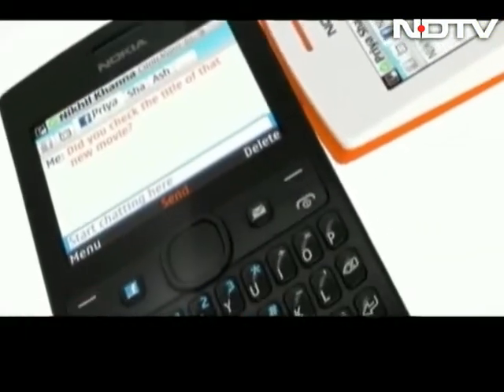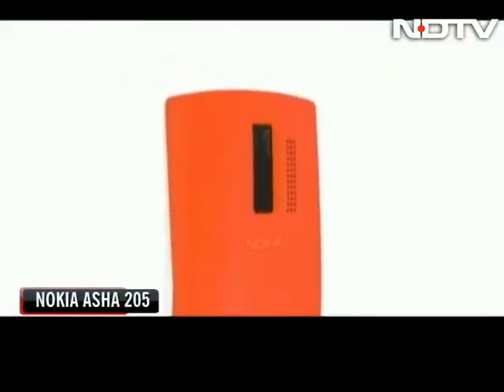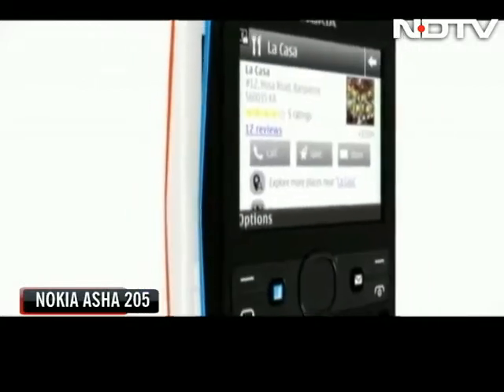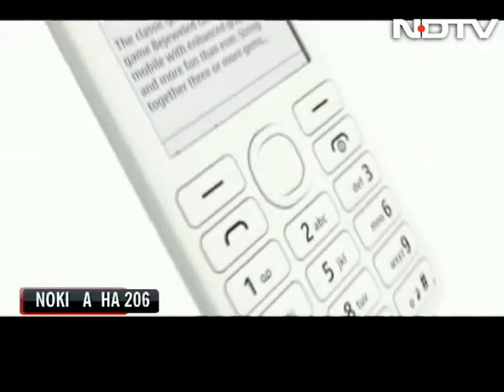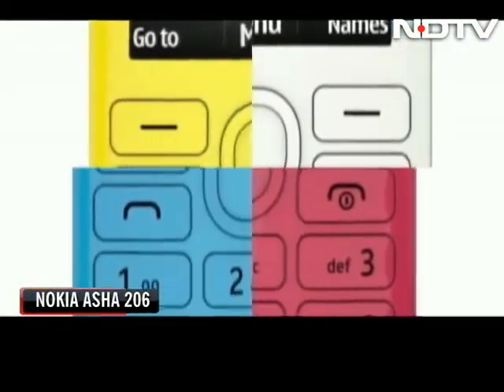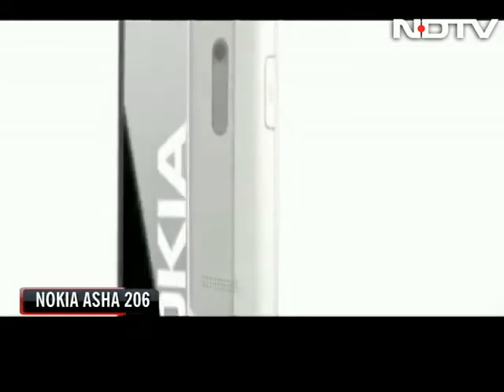The Asha 205 features a 2.4-inch display, a VGA camera, and a micro SD card slot that can accommodate up to 32 GB of memory. The Asha 206 also sports a 2.4-inch display, but in portrait mode it has an alphanumeric keypad and a 1.3 megapixel camera.